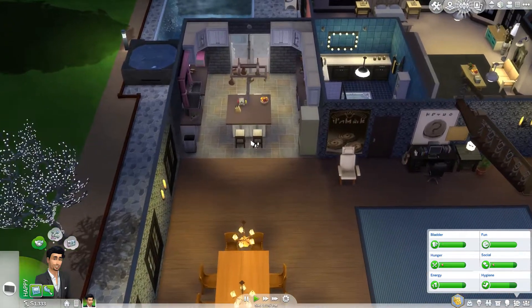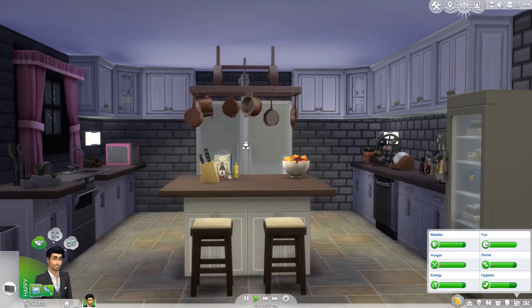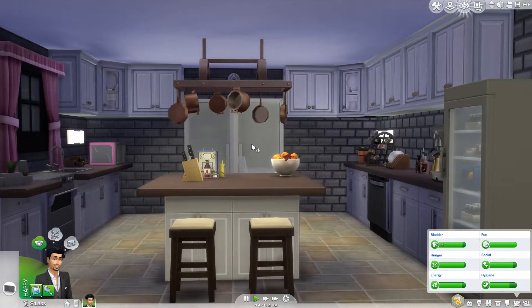I would definitely suggest you use that. Having a look at the kitchen here — I really like how the kitchen turned out. If we come in here it's really cool. Got our pink microwave as well in the corner there. Really nice.